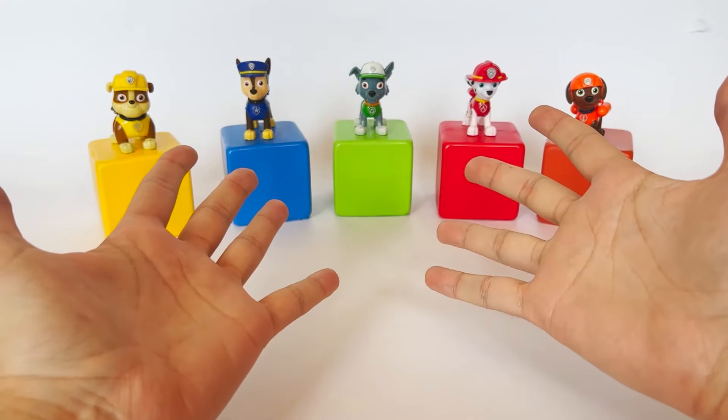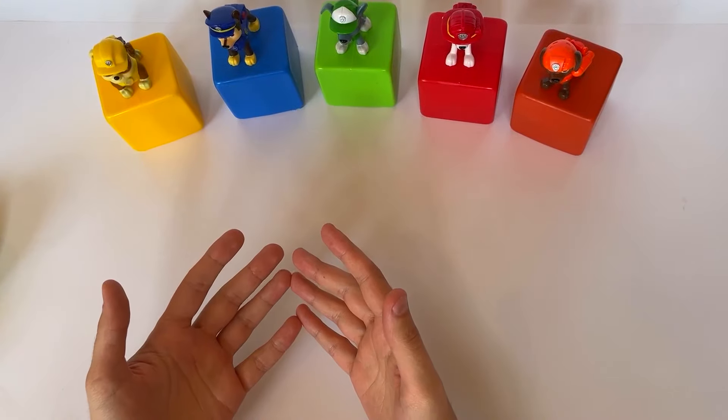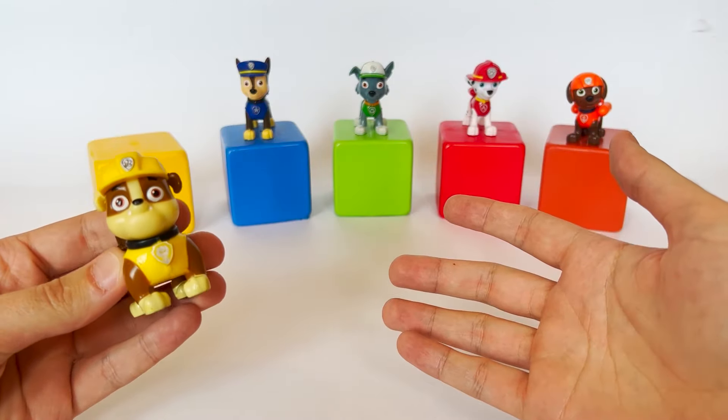The cubes in front of me hide letters from the alphabet. Let's open the first cube and see what letter is inside. Rubble will help me with that — Rubble on the double!